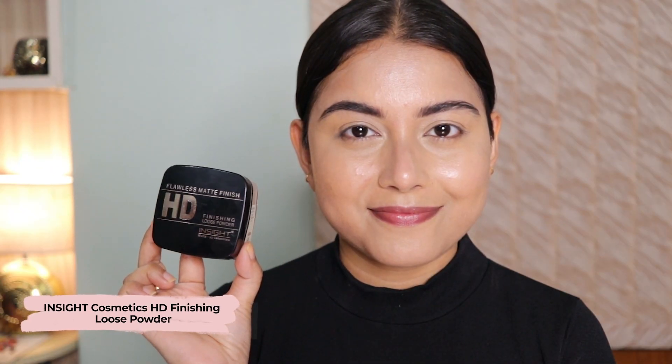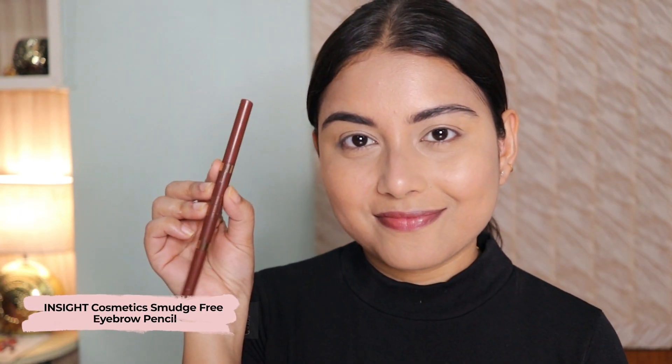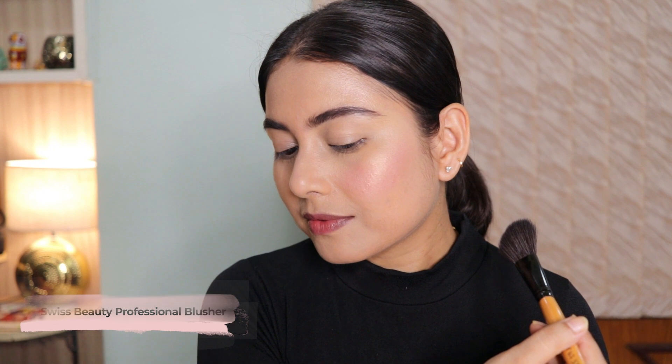To set the cream products in place I'll be using a loose powder from Insight Cosmetics. Then with the help of a brow pencil I'll fill in my brows so they look structured and filled in. For my cheeks today I'll be using a blush from Swiss Beauty — this is my current favorite blush.